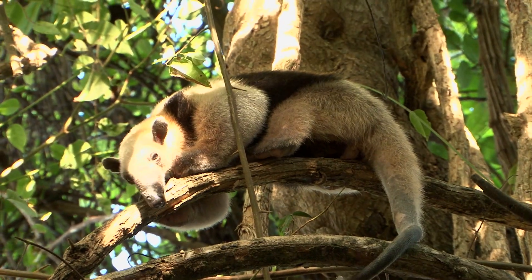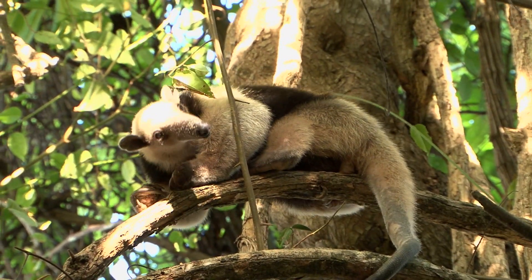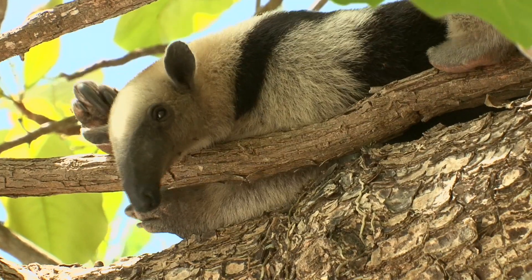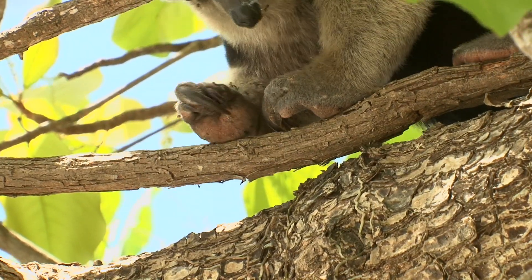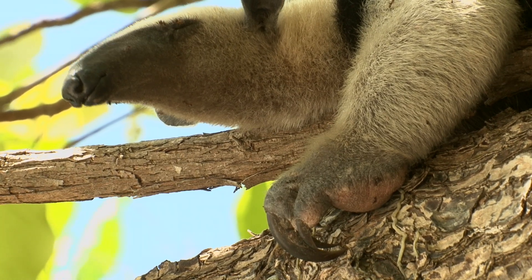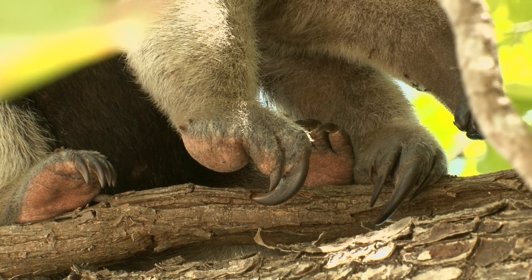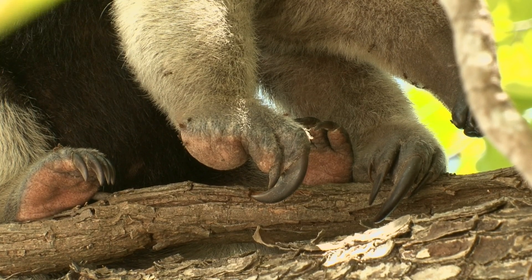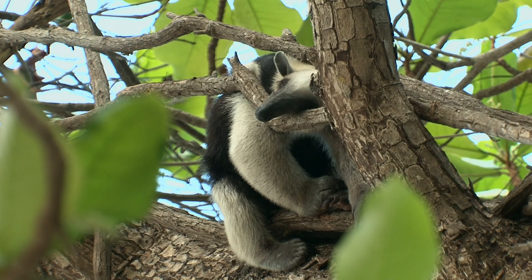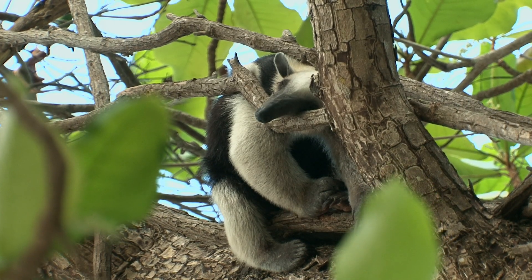For many animals, the intense heat of midday is the time to rest. Tamanduas have just one young per year, which leaves its mother when it's about half her size. Its front claws are perfectly adapted to rip open termite nests. She's dreaming of an immense termite nest.